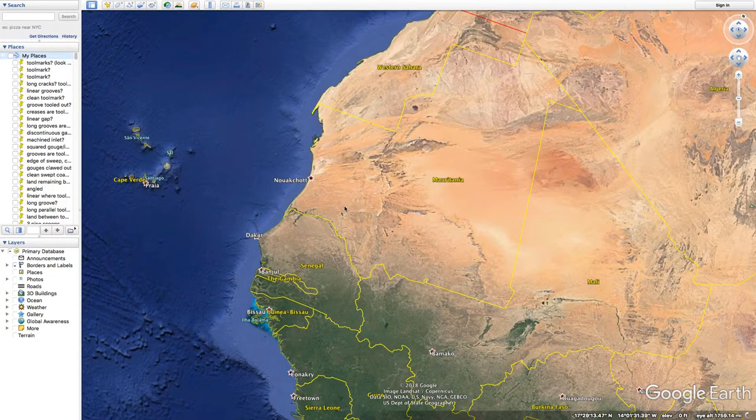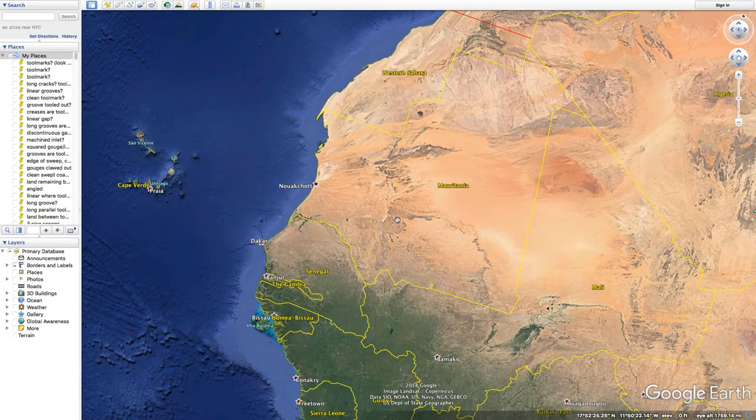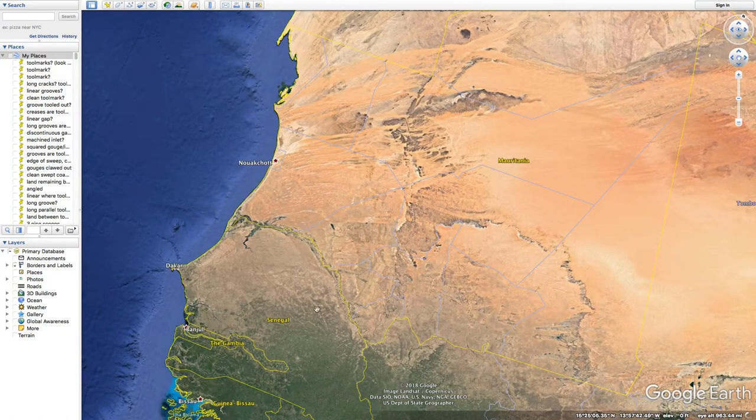Continuing on today with our discussion of out-of-place channels in Mauritania and associated accompanying phenomena — anything we see in the area. We will look at this area down into Senegal today, and maybe get to some additional areas as well.